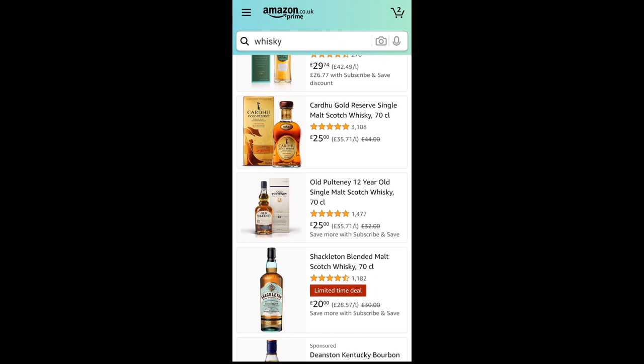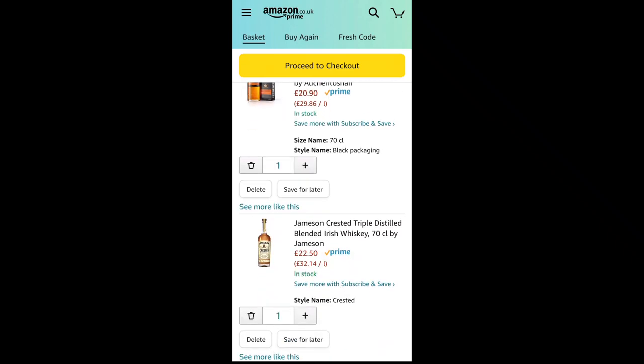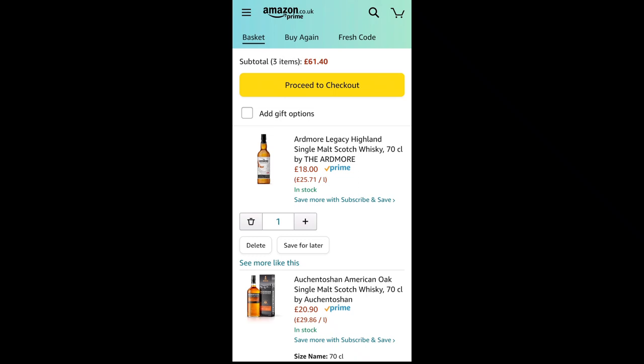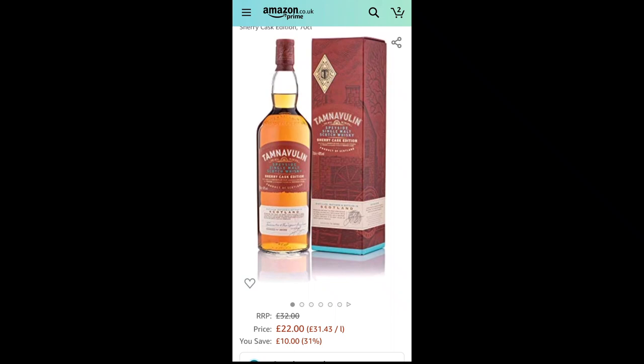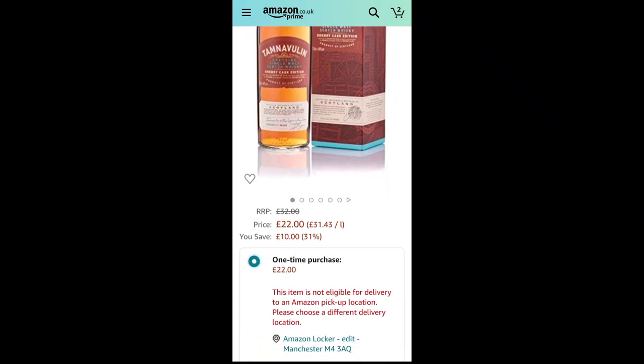Checking the basket: I've got three bottles in — the Jameson Crested, Auchentoshan American Oak, and Ardmore Legacy — already at £61.40. That means for the next two bottles I've got £38.60 left. I find the Tamnavulin Sherry Cask at the same price as the double cask. Sherry cask influence imparts sweeter, Christmas-cakey, raisin-led sherry flavours. I add that to the basket.